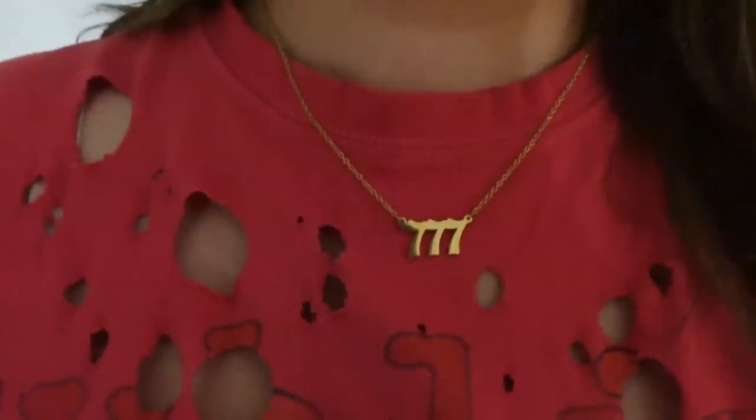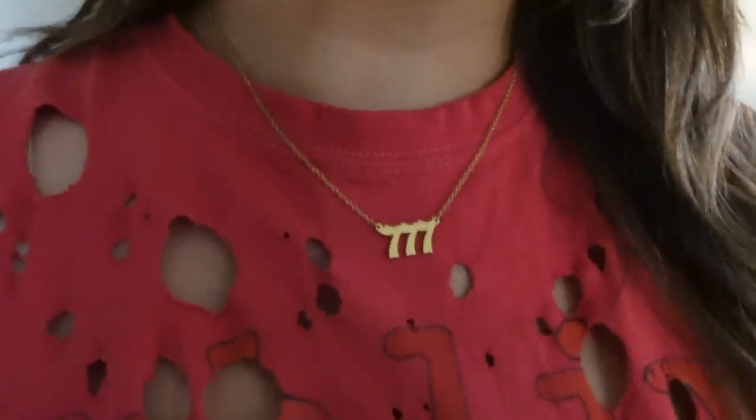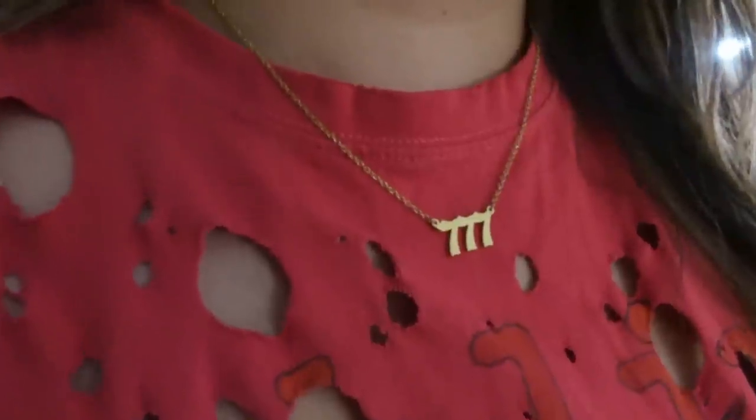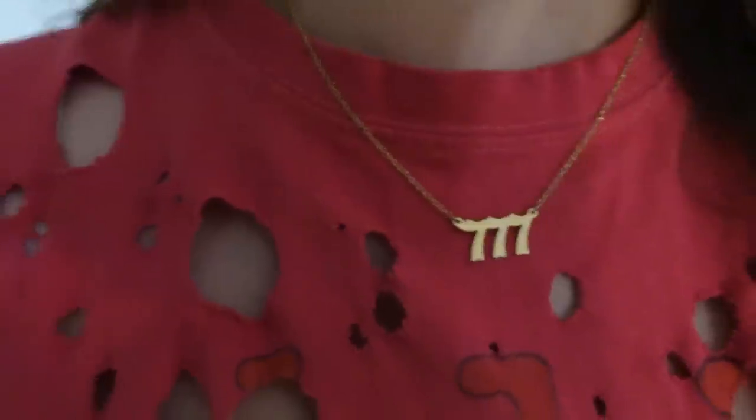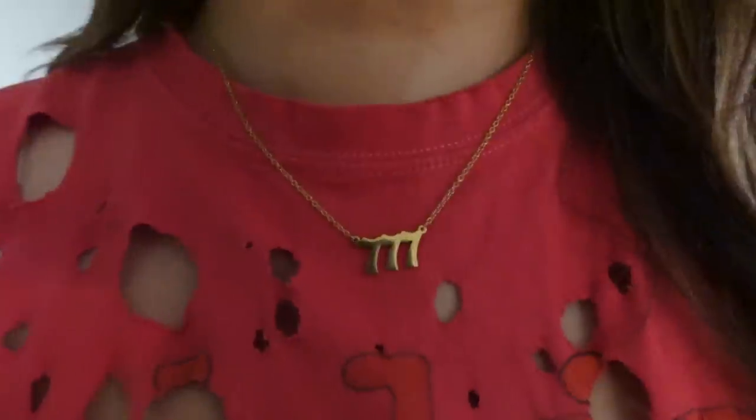One of my favorite necklace purchases in a long time is this lucky number necklace — I call it that, though it's also known as an angel number necklace. It has one number repeated three times, and mine is 777. Seven has always been my lucky number and seems to follow me in life. Amazon jewelry is my favorite — it lasts a really long time and I've never had to replace any of it, and it's very affordable.